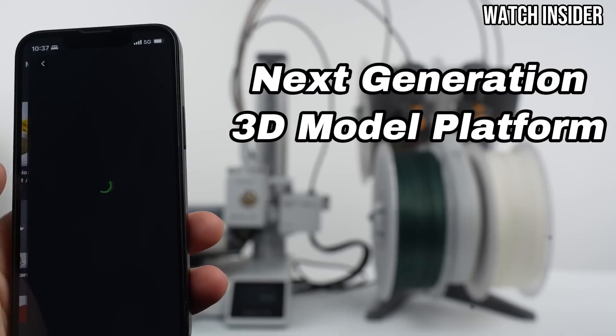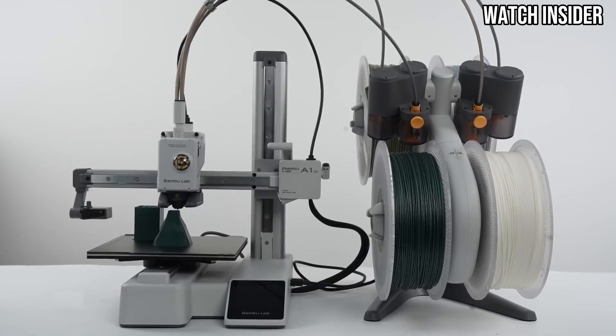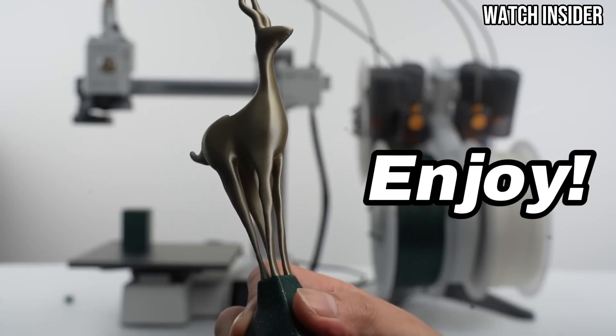This printer is not just limited to standard filament. It is compatible with a variety of materials, including PLA, ABS, and TPU, allowing for a wide range of creative projects.